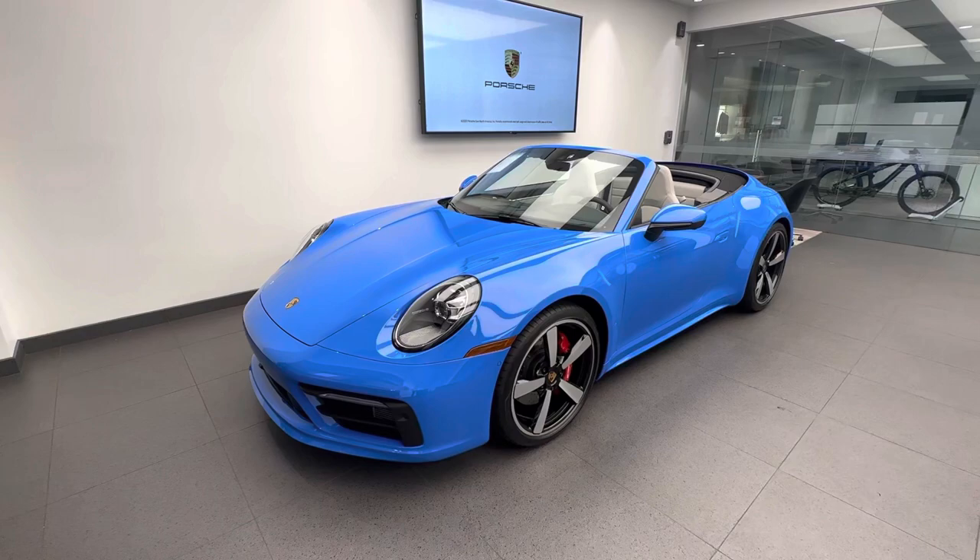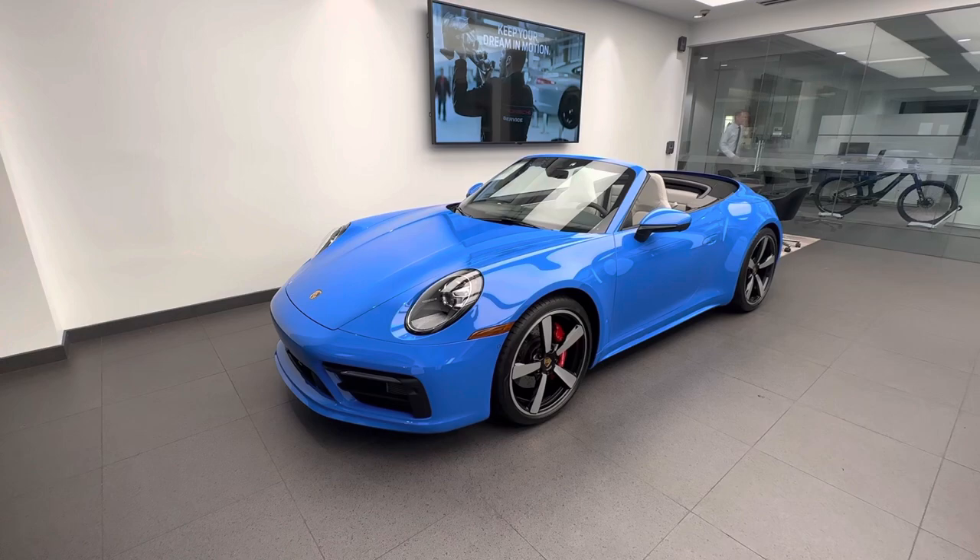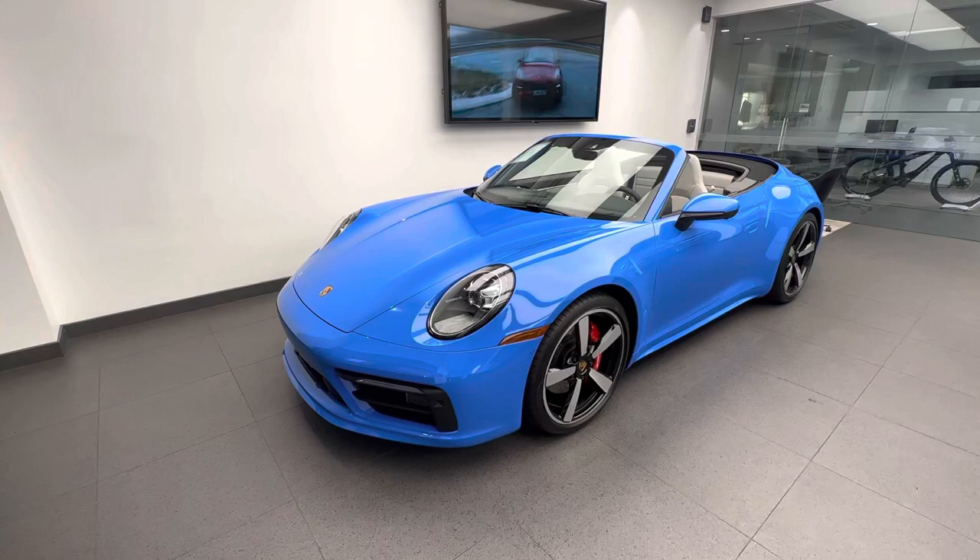On the outside, this car features the specialty paint Shark Blue — a new color introduced not too long ago. There's a very cool story behind the Shark Blue exterior color. Feel free to Google it and you'll find out how Mr. Andreas Pornier came up with this new color for the latest generation Porsche 911.